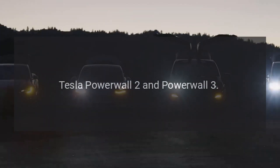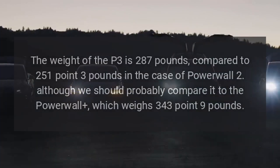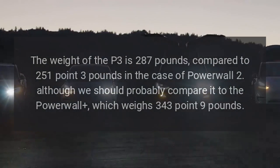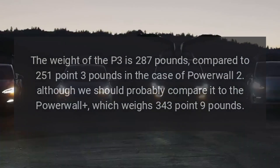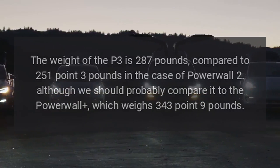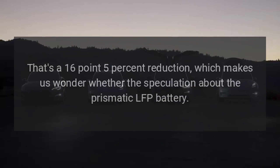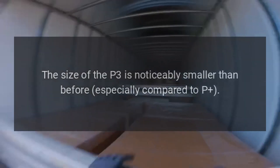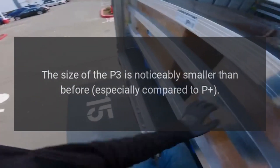The weight of the Powerwall 3 is 287 pounds, compared to 251.3 pounds for the Powerwall 2, though comparing it to the original Powerwall at 343.9 pounds represents a 16.5 percent reduction. This makes us wonder whether speculation about a prismatic LFP battery replacing cylindrical 2170-type NCM cells is still valid or may be premature. The size of the Powerwall 3 is also noticeably smaller than before, especially compared to the original Powerwall.